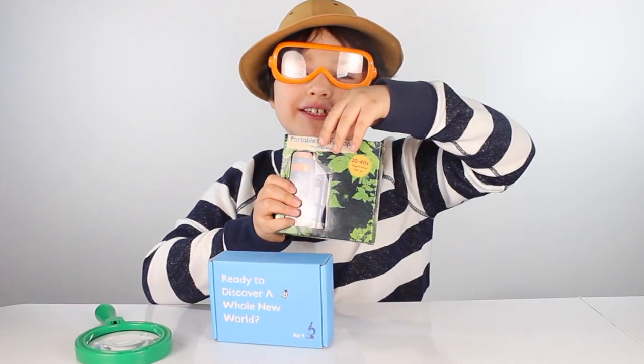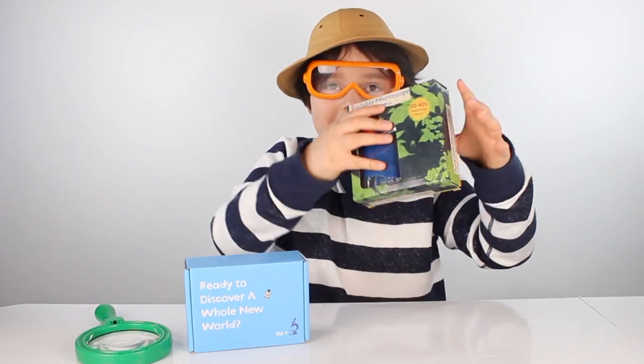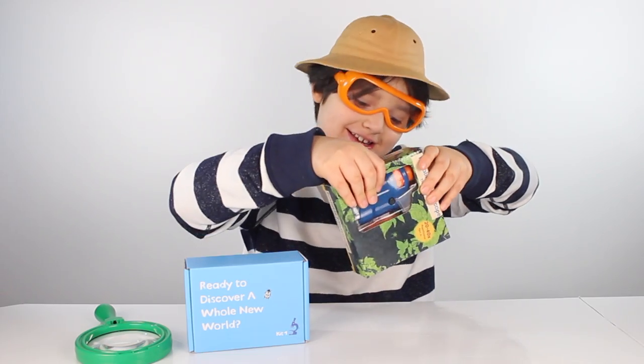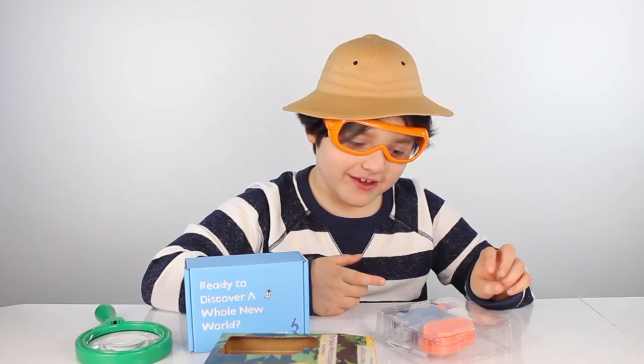Let's start with the microscope because I like microscopes. They used to look like this — now they look like that, because it's a portable one. That's a funny thing to say — portable. It means you can carry it wherever you go!